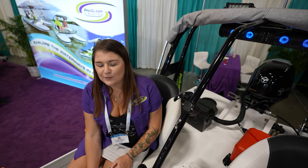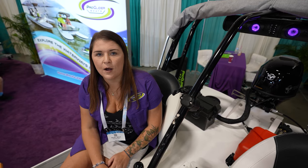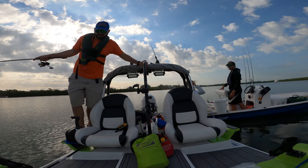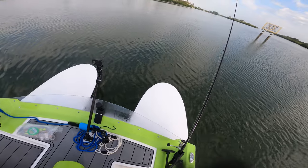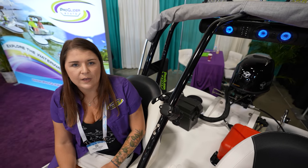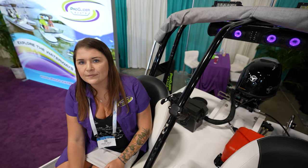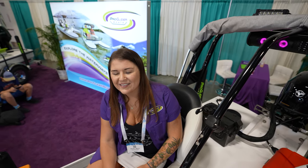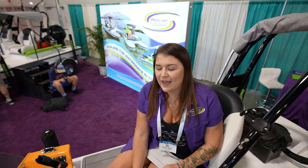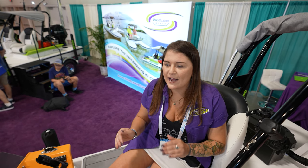Pricing and availability — where can people find this? Starting price for the standard model is going to be $25,000. The fishing edition is closer to $30,000. And what is the wait time? They're all custom built to order, and right now we're looking at deliveries for August 2023. We definitely have a lot of orders, and you've got plenty of time to figure out exactly what you want on your boat.